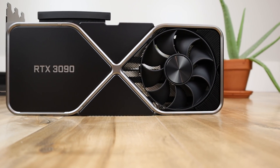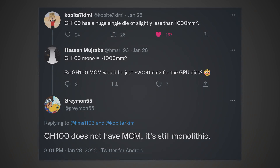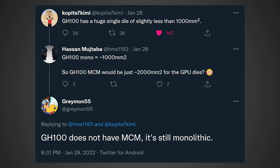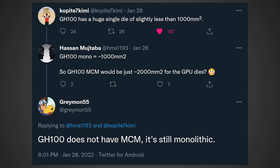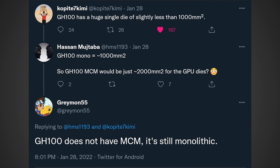This information comes from Twitter users Cobbade7Kimi and Greymon55, both of whom have had quite a few leaks in the past. Cobbade7Kimi said GH100 has a huge single die of slightly less than 1,000 mm². Hassan replied saying GH100 monolithic equals 1,000 mm², so GH100 MCM should be around 2,000 mm² for the GPU dies. Then Greymon55 responded saying GH100 does not have MCM — it's still monolithic.